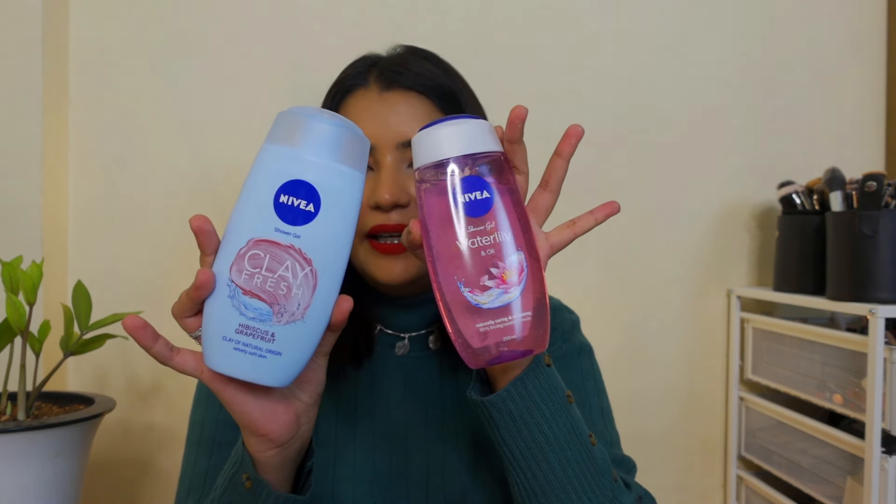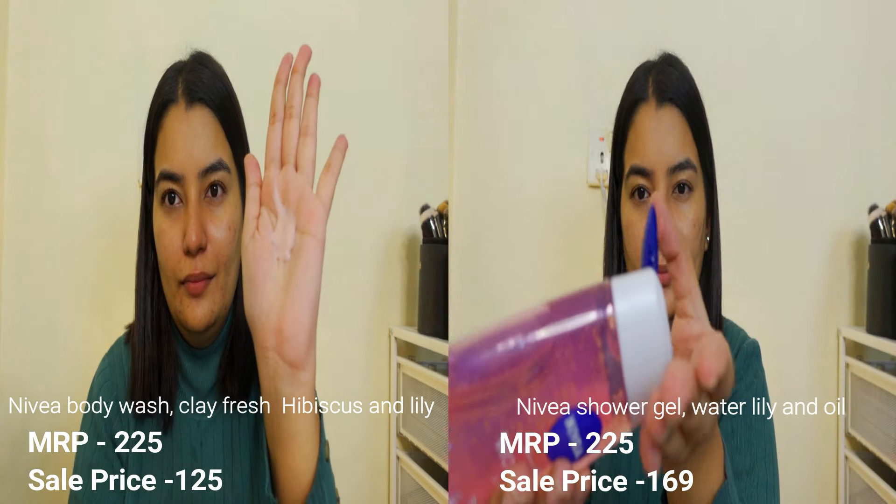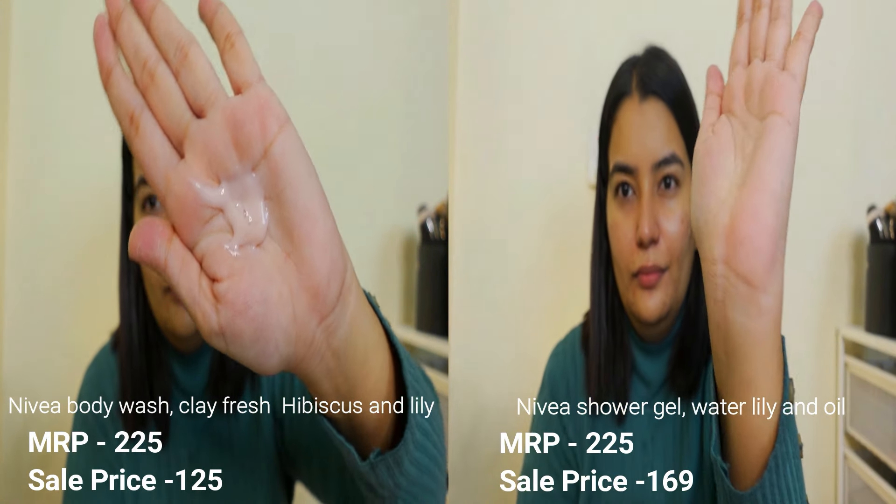Let me start with the regular affordable products or self-care items. First of all, I have bought these Nivea body washes. You all can see this in two variants — one is Hibiscus and Grapefruit, and the other is Watery and Oil. Out of these two, I have tried the pink one first. I haven't tried this one — I don't know how it will be but I'm hoping it will be good.